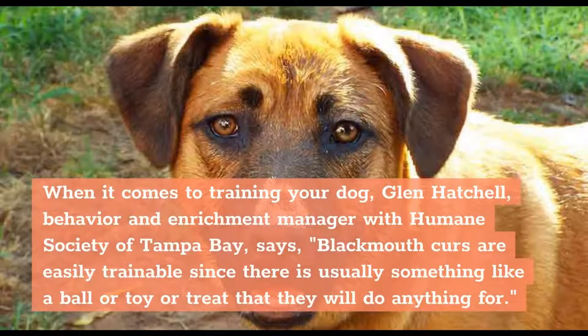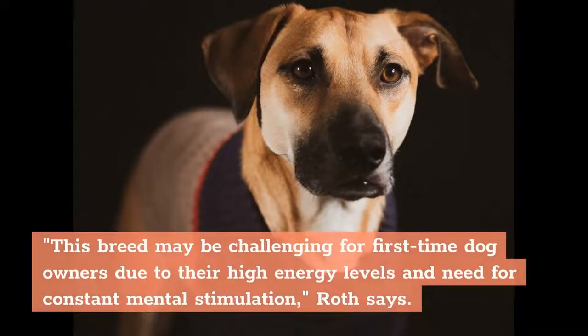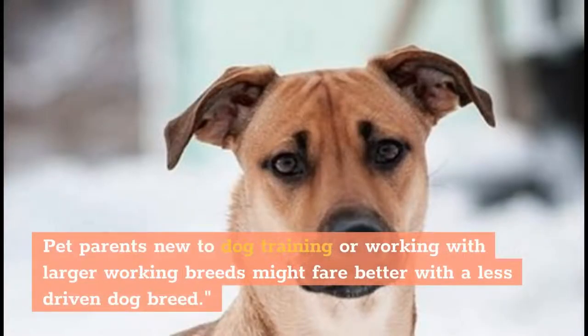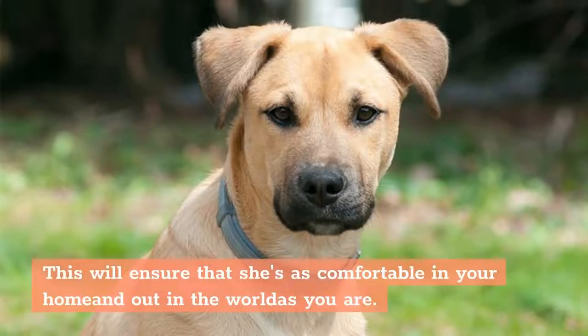When it comes to training your dog, Glenn Hatchel, behavior and enrichment manager with Humane Society of Tampa Bay, says Black Mouth Curs are easily trainable since there is usually something like a ball, toy, or treat that they will do anything for. Though first-time dog owners should perhaps shy away from Black Mouth Curs until they have more experience. This breed may be challenging for first-time owners due to their high energy levels and need for constant mental stimulation. They are extremely intelligent dogs who do best with precise and positive training. As with most dogs, it's best to socialize your Black Mouth Cur puppy and train her early on so she adapts well to different environments and situations.